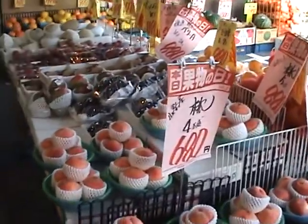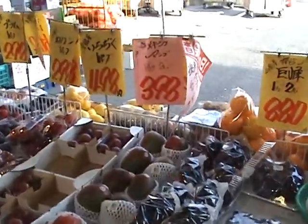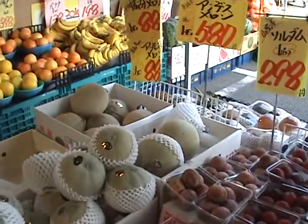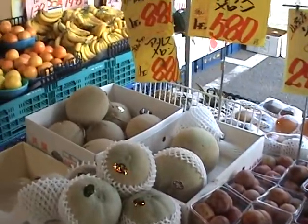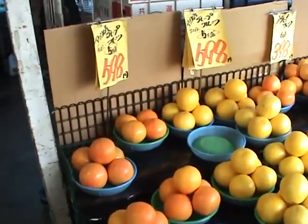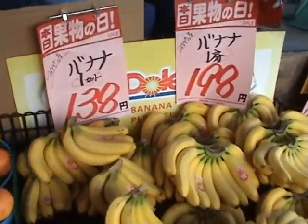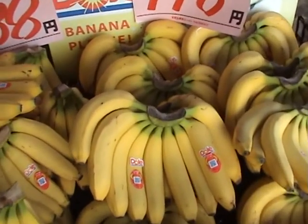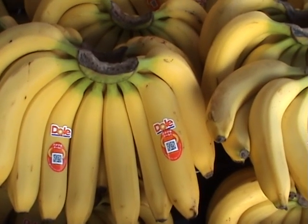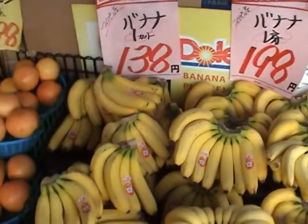Peaches. Some mangoes, 398 yen each — about 4 bucks each. Rock melon, 6 dollars each. Citrus fruits, grapefruit. Bananas — 138 yen for one hand, 198 yen for the bigger ones. Dole — I think they're probably from the Philippines. 198 yen for the big one and 138 for the smaller ones.